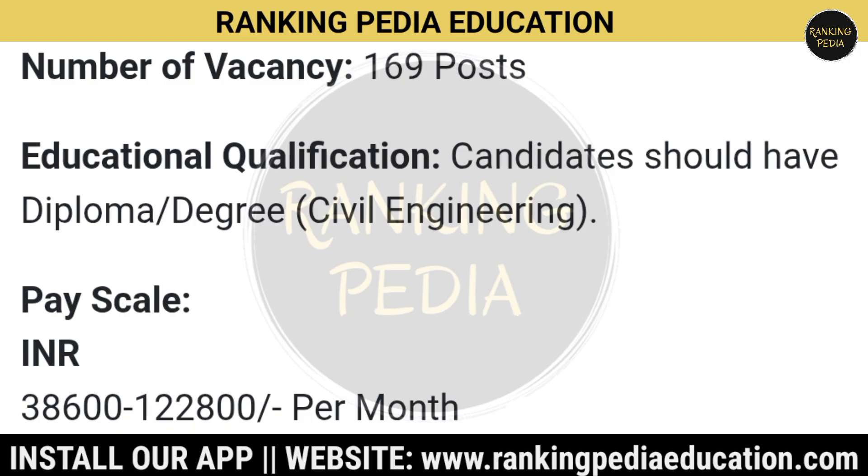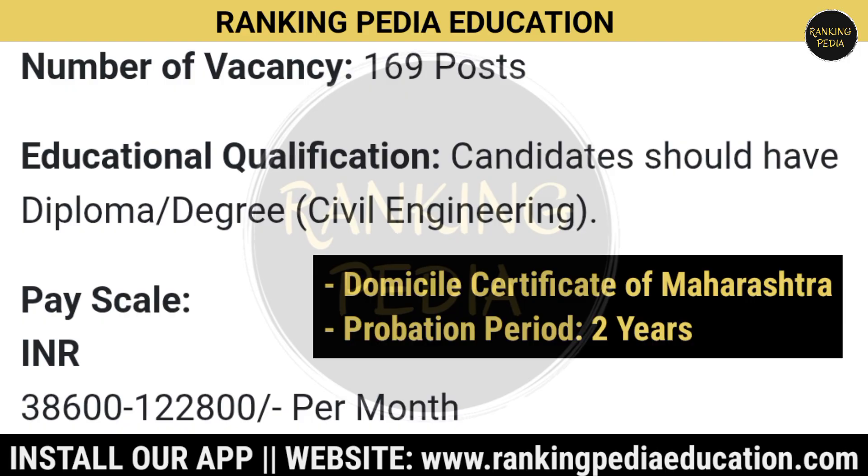An important update: a Maharashtra state domicile certificate is required for this job, and the probation period is 2 years. Pay scale is Rs. 38,600 to Rs. 1,22,800 per month.